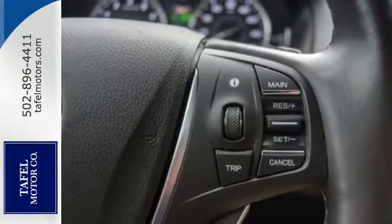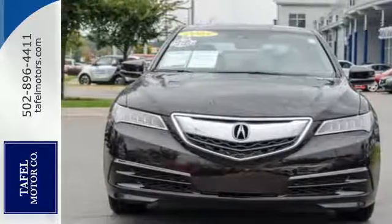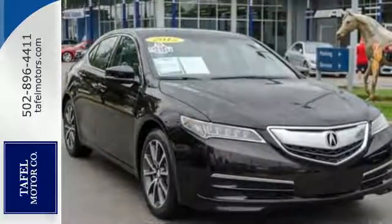Subtle, stunning, sensational — this TLX makes driving a joy. Come get behind the wheel today.